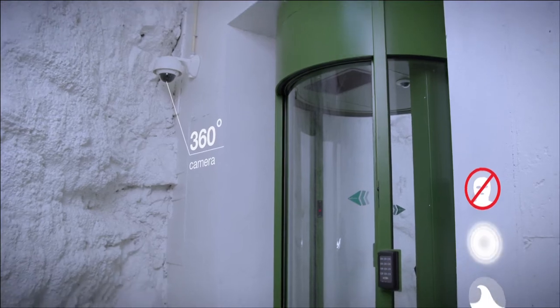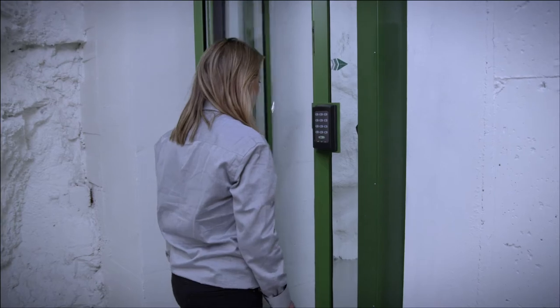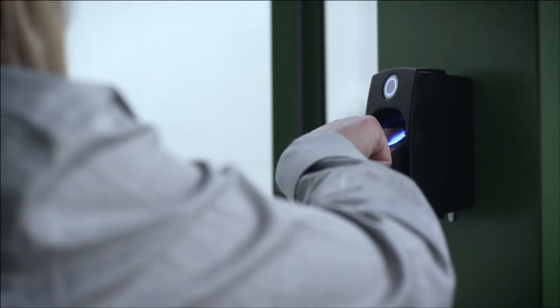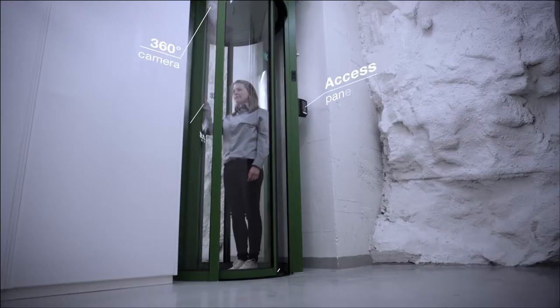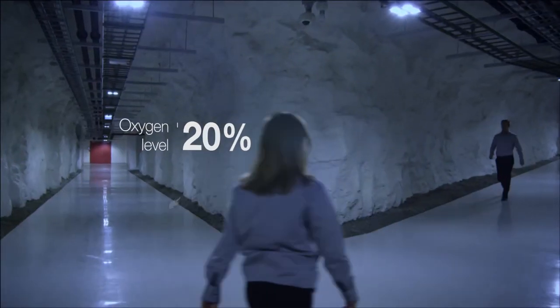Green Mountain offers the highest level of security against both intruders and external events. Inside, security cameras, biometric access systems and advanced fire suppression systems provide the secure environment.